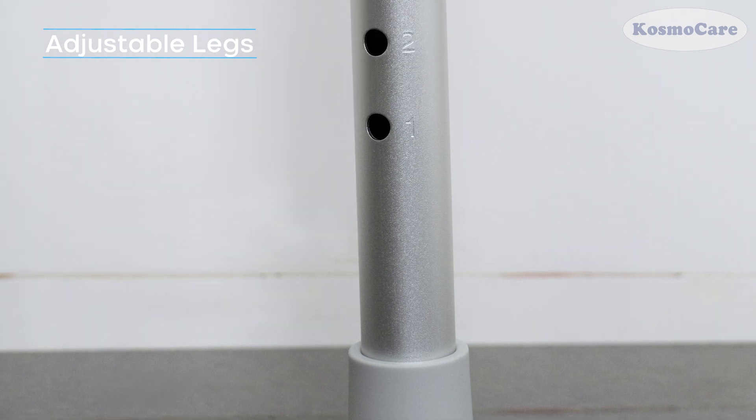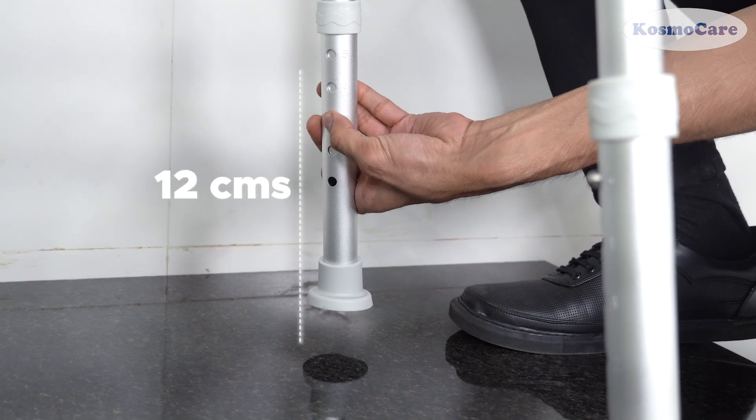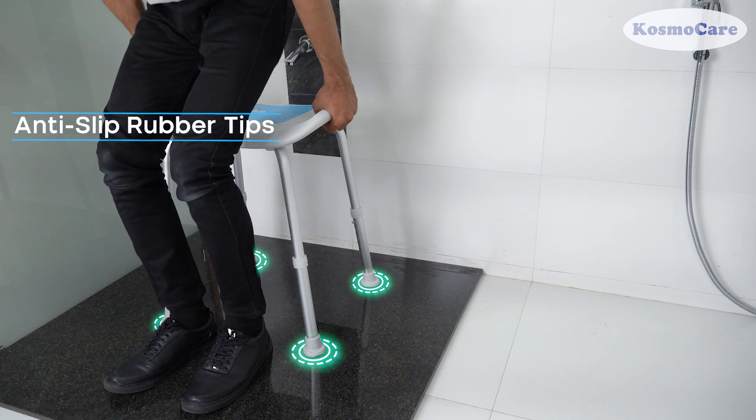Adjustable legs allow for a customized experience, ensuring the perfect height and stability for every user. Anti-slip rubber tips on the bottom provide better traction, ensuring secure and stable footing on the shower floor.